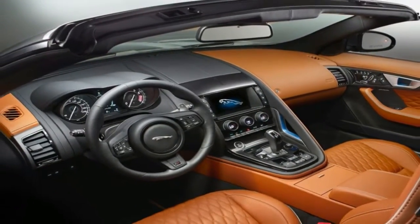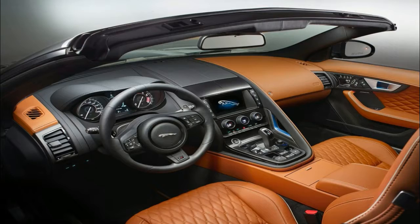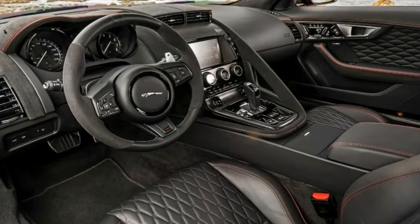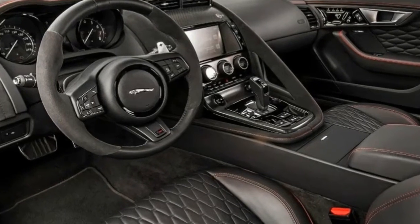The 2018 Jaguar F-Type gives us further cause to rejoice with a more modern, streamlined media navigation interface replacing the dated tech in earlier models.